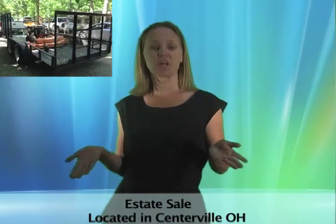Don't miss this one because there's also estate furniture, artwork, sports equipment, and more.